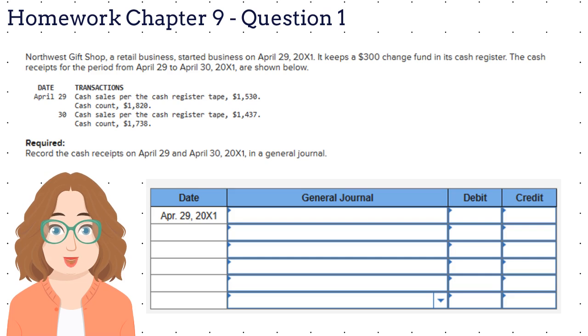Northwest Gift Shop, a retail business, started business on April 29, 2021. It keeps a $300 change fund in its cash register. The cash receipts for the period from April 29 to April 30, 2021, are shown below.